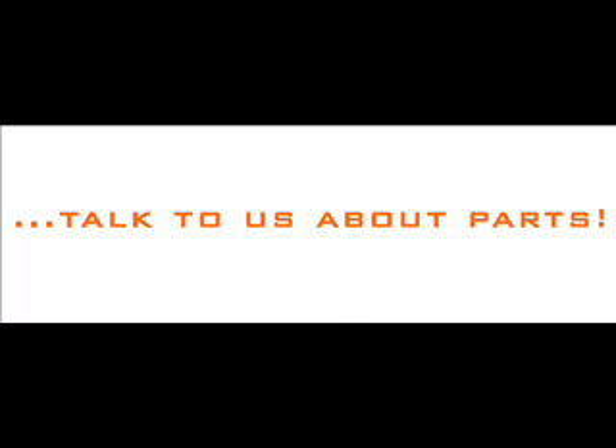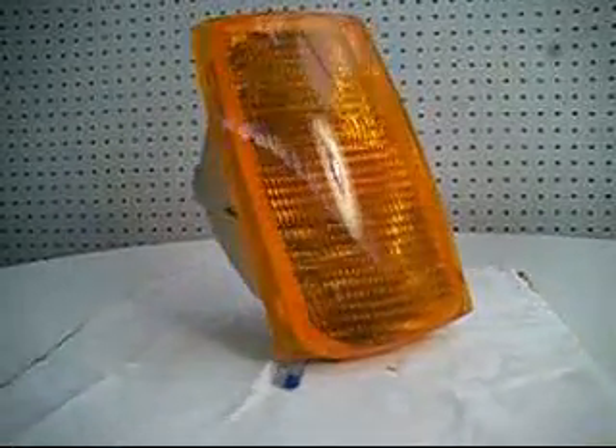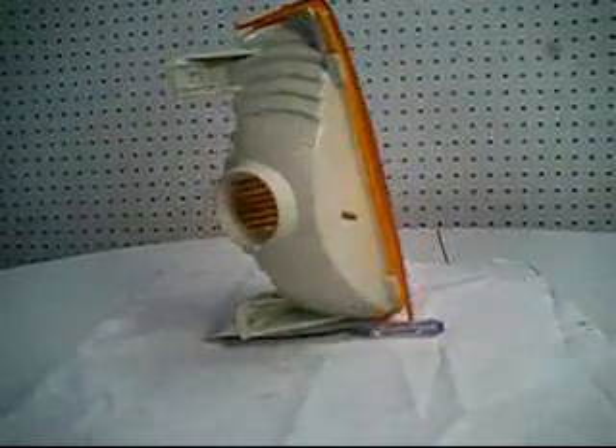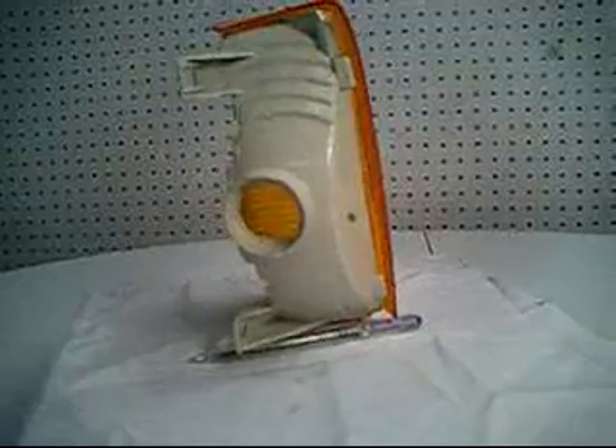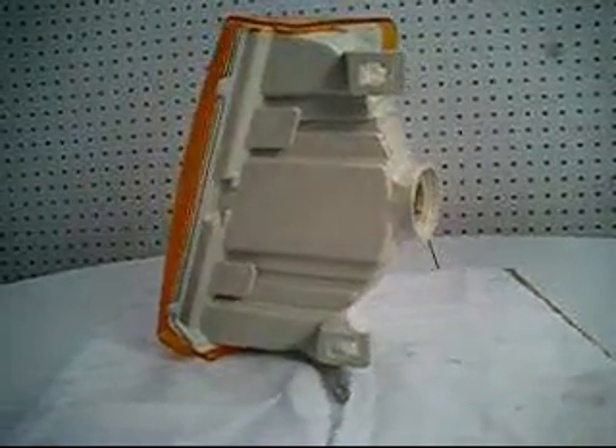Talk to us about parts. On offer is a new Holden Commodore front corner light indicator lamp for the right-hand side, made by SAP, part number VS14686.